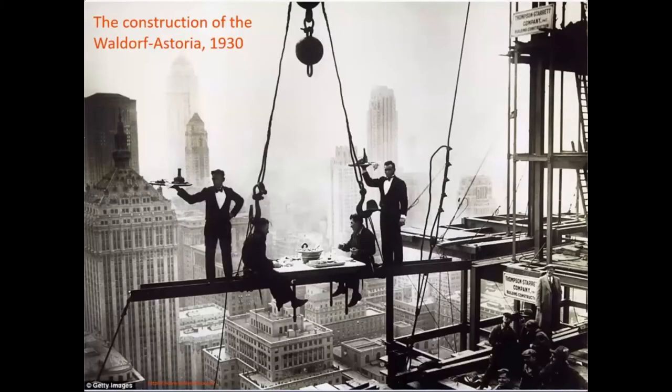This is one of the buildings built with structural steel that could have come from Michigan — the Waldorf Astoria in New York City. You can see the beams being put in place that supported the weight of that building. Michigan led iron ore production from 1840 to 1900, and then after 1900 Michigan dropped to second place and Minnesota became the dominant iron producer in the U.S. But those two states have produced the bulk of the iron ore that the United States has produced over the last 150 years.